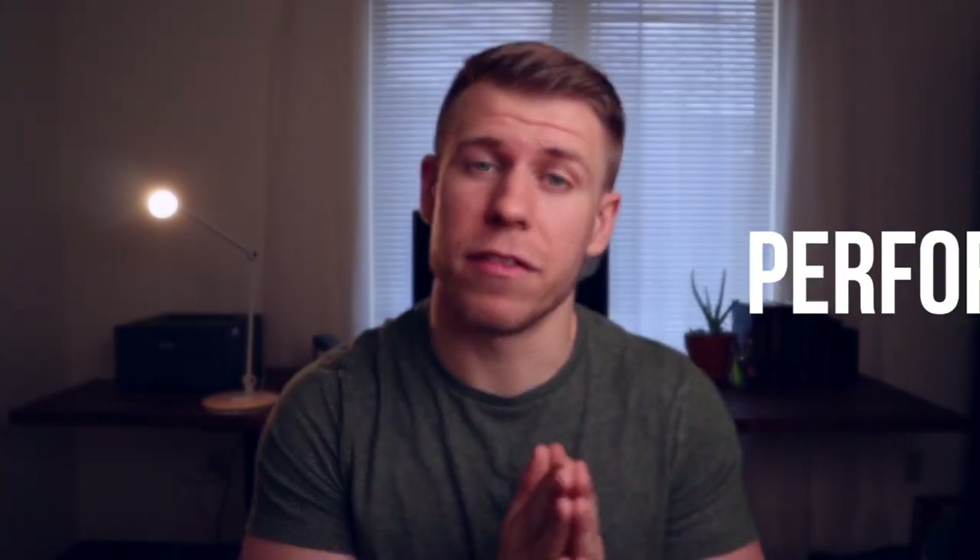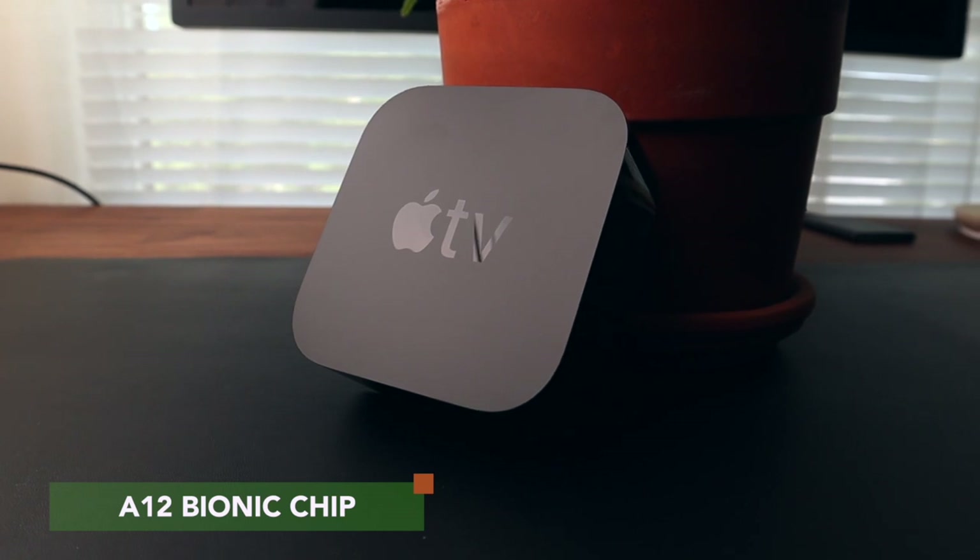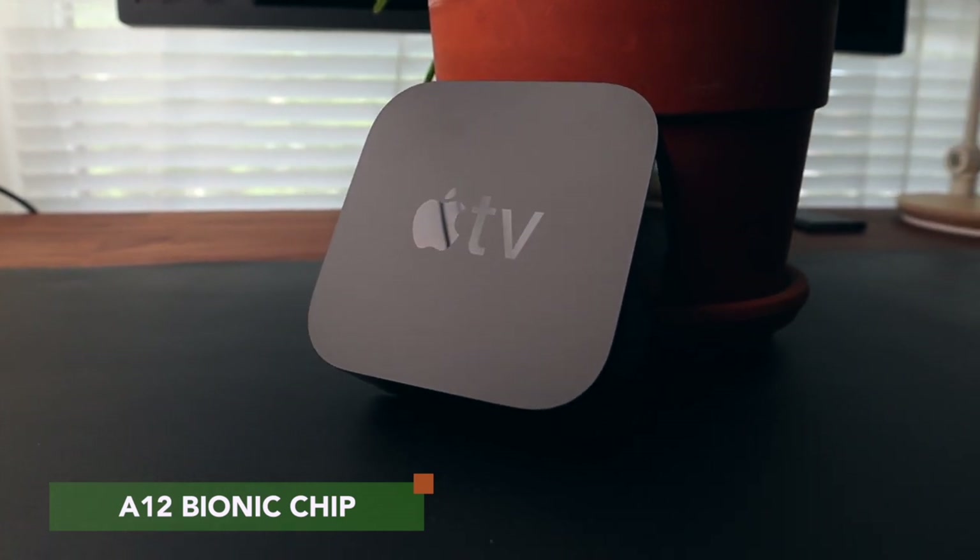When looking at the performance of each of these devices, this is where we start to see some of the differences and some of where that Apple price tag comes from. The Apple TV 4K is powered by the A12 Bionic chip — the same chip that's in the iPhone XS — and it is extremely snappy. I have seriously never had one moment of it even remotely lagging. And honestly, if you're just using this as a streaming device, the A12 chip might be overkill, but where it really comes in handy is if you're using other services like Apple Arcade where you're playing games.